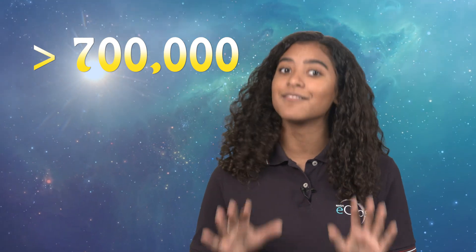So it seems like asteroids come in different shapes and sizes. And with more than 700,000 asteroids orbiting the sun, our solar system is a lot more crowded than I thought. For Real World, I'm Mache. Rock on!